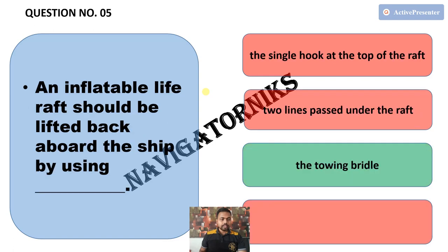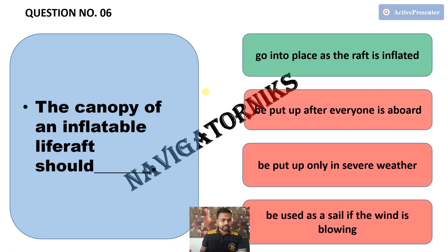Next, an inflatable life raft should be lifted back aboard the ship by using — the correct answer is the towing bridle. Next, the canopy of an inflatable life raft should — the correct answer is go into place as the raft is inflated.